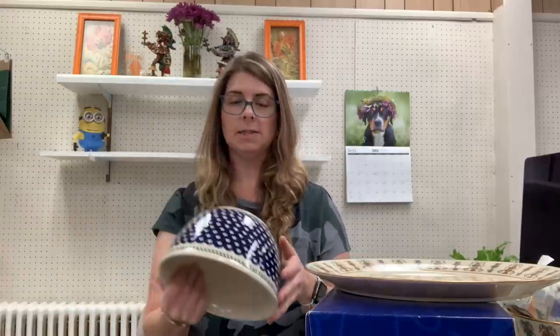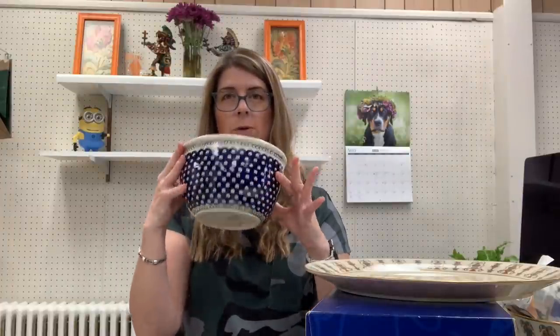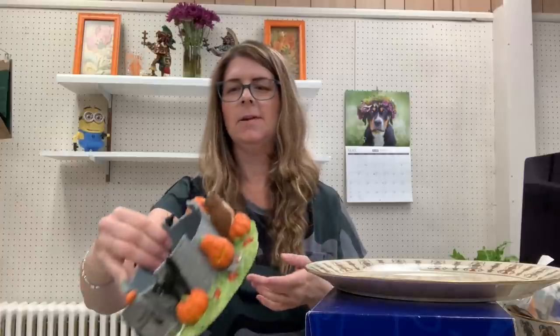I was so excited with that because in the beginning it started off a little slow. Then I stopped at another place — this was a really good deal. This is one of those Polish pottery pieces, a nice bowl, and it was only a dollar. This lady was like, everything is a dollar. So can't go wrong with that.